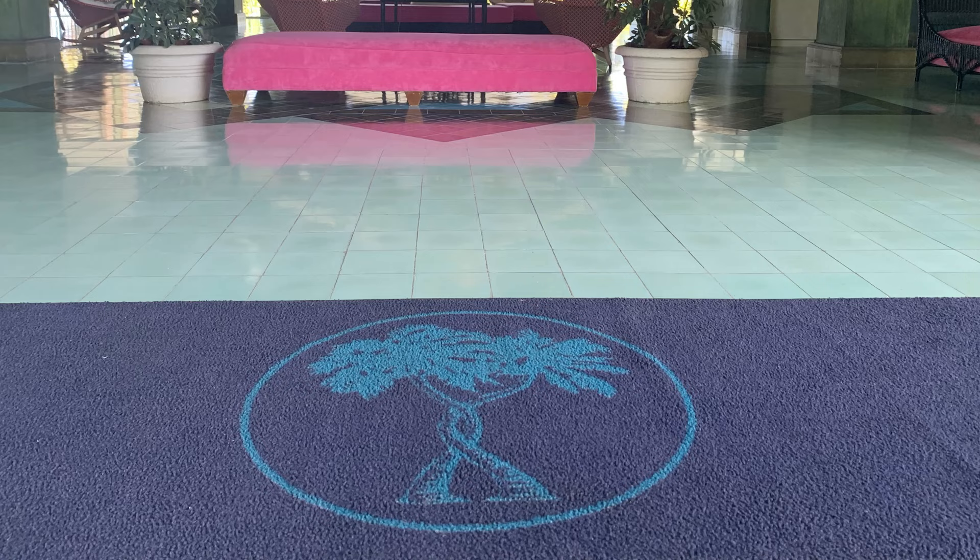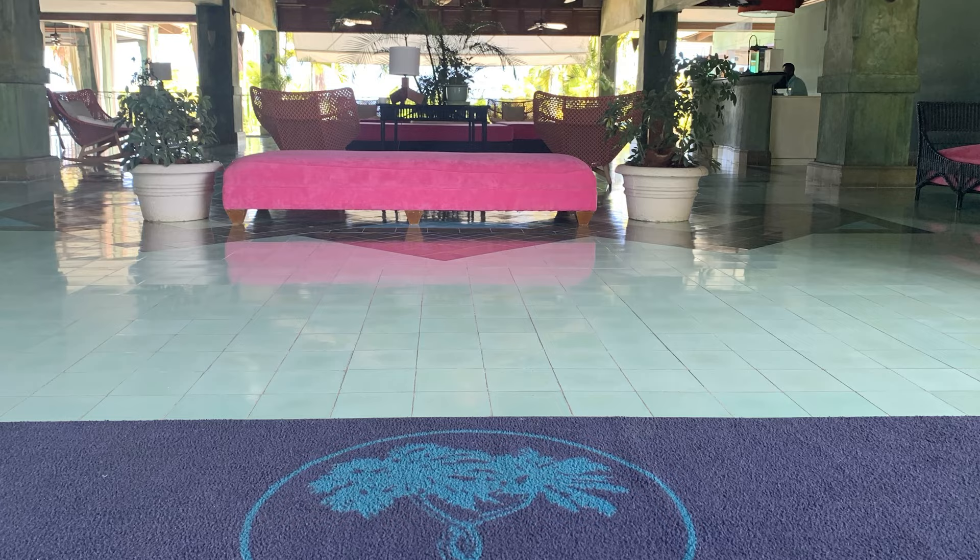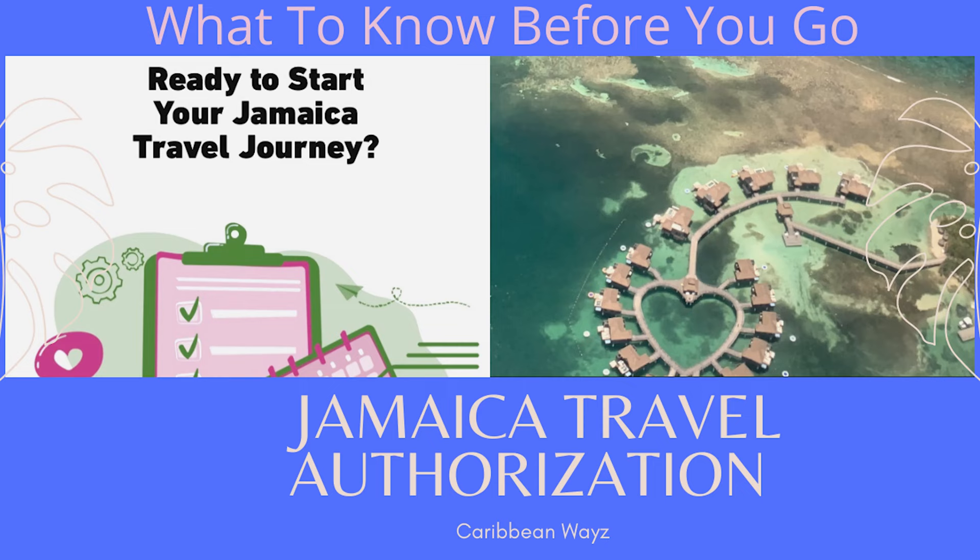Welcome to Caribbean Ways, YouTube's newest Caribbean lifestyle and travel channel. Our video today is a hotel spotlight of one of my favorite properties in Jamaica: Couples Negril. If you're considering a trip to Jamaica, be sure to check out our video from last week that walks you through the travel authorization process regarding the COVID-19 protocols, the authorization process, the COVID test — everything is highlighted right there.